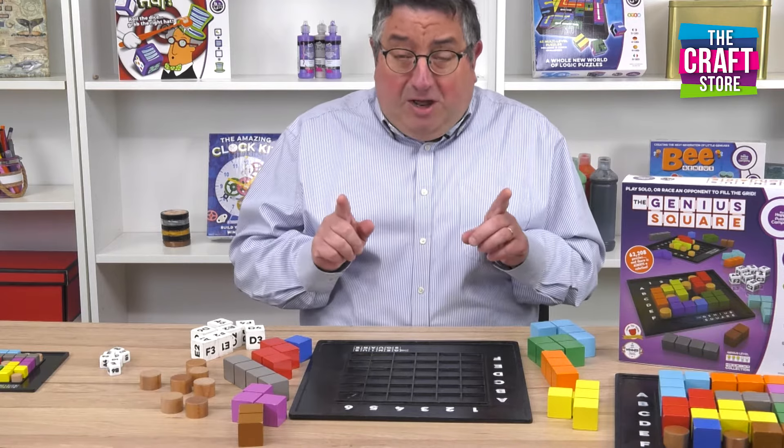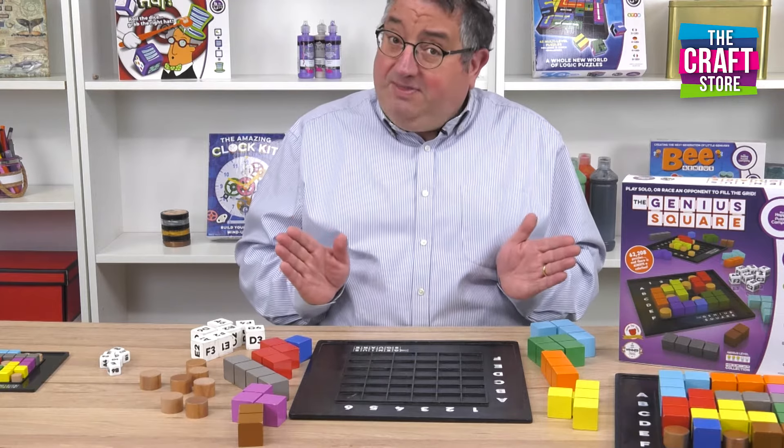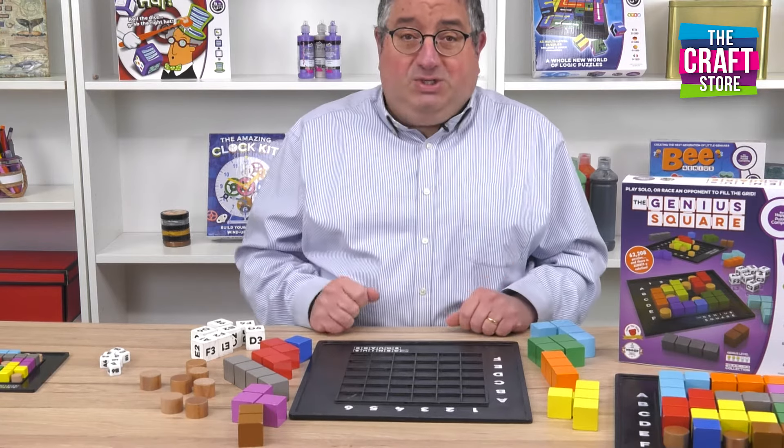I do want to let you know that what I'm showing you is a much larger version than you would actually be getting if you were to buy this game, which is called the Genius Square, but I will show you the actual size that you will get.